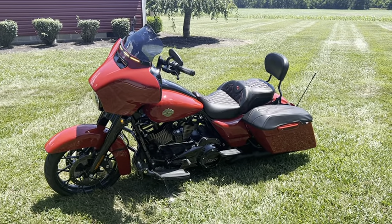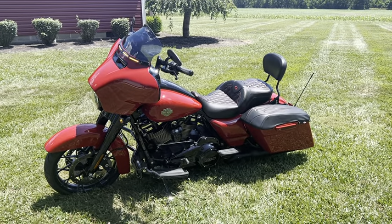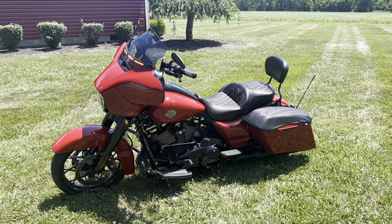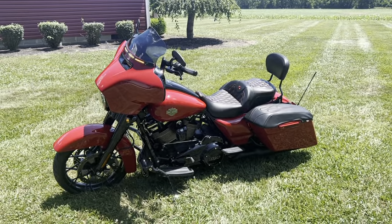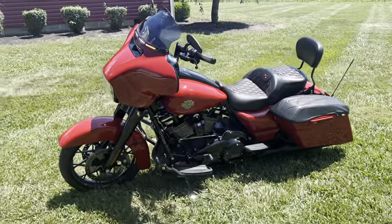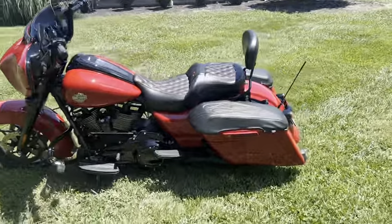This 2022 Harley Davidson Street Glide Special — I bought it new, and I've put several options on it. I'll do a little walk around here and show you what I've done.